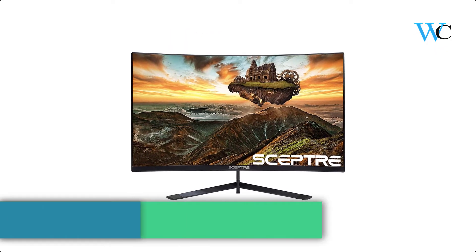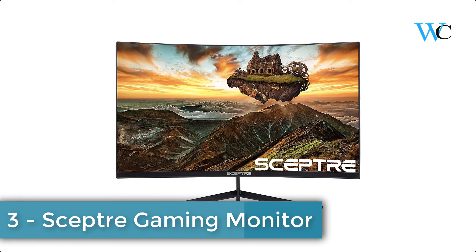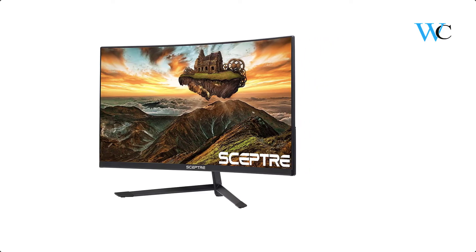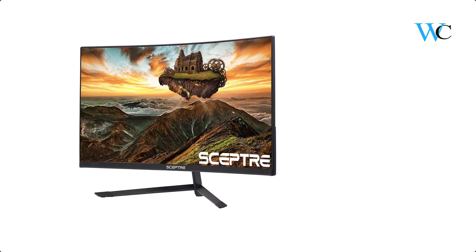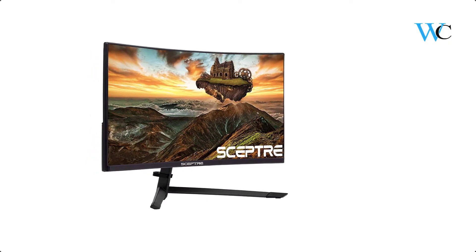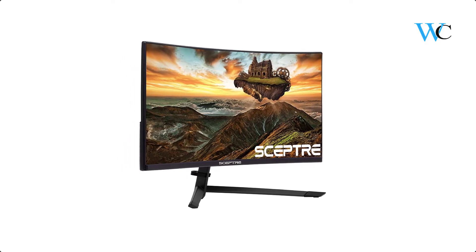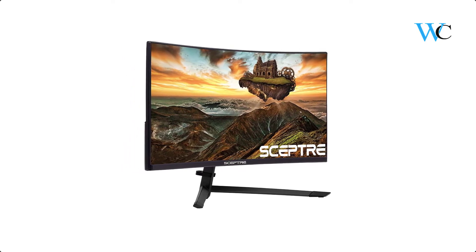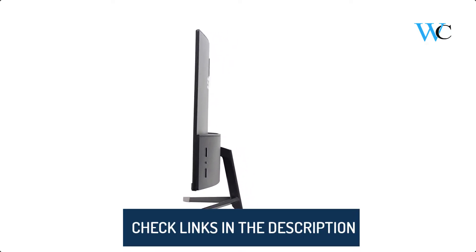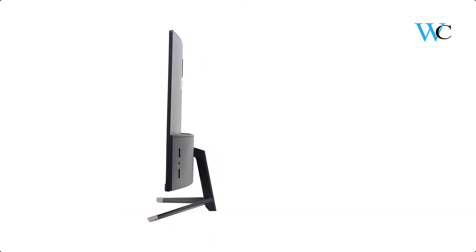On number 3 we have the Scepter Gaming Monitor. The Scepter is a curved 27-inch slim monitor with a higher refresh rate and fast response time. It has built-in speakers and all the ports you will need to connect your devices. The 1800R curved FHD display paired with a vertical alignment panel provides an immersive viewing experience with a higher contrast ratio. The 165Hz refresh rate allows image changes to happen faster and smoother than standard, reducing screen tearing, and AMD FreeSync compatibility makes motions even smoother.